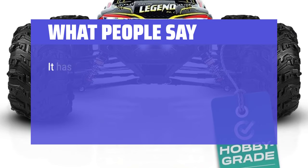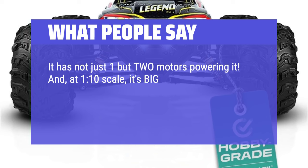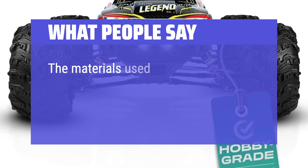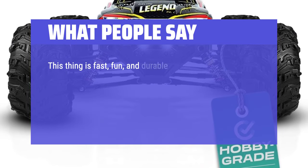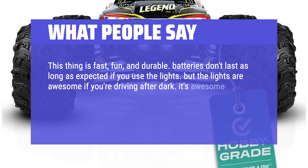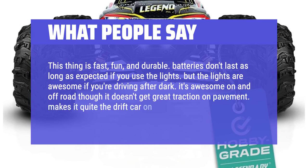What people say: It has not just one but two motors powering it, and at 1/10 scale, it's big and gets attention from bystanders. It jumps and climbs like a pro, and on the flat straightaway it's fast — loads of fun. The materials used to build this car appear to be high-quality metals and plastics, made to last. This thing is fast, fun, and durable. Batteries don't last as long as expected if you use the lights, but the lights are awesome if you're driving after dark. It's awesome on and off-road, though it doesn't get great traction on pavement — makes it quite the drift car on road.